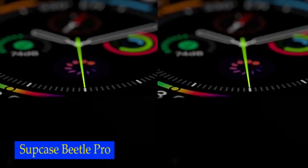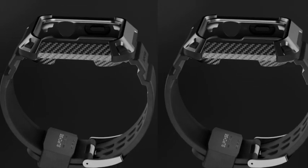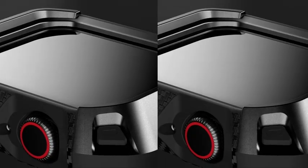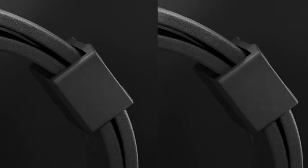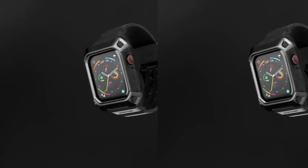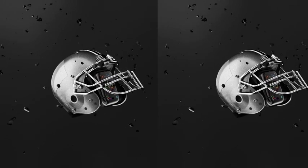Number 1: Subcase Unicorn Beetle Pro. Made of shock-absorbent TPU and unbending PC, this case is built to last. It features a scratch-resistant and fully adjustable built-in watch band, making it easy to find the perfect fit for your wrist. With its advanced front-cover snap-on design, installation is a breeze. The Subcase is not only durable and practical, but also stylish and sleek, coming in a variety of colors to suit your personal style. This protective case is perfect for those who lead an active lifestyle — ideal for athletes, outdoor enthusiasts, construction workers, and anyone who needs their Apple Watch to withstand the elements.